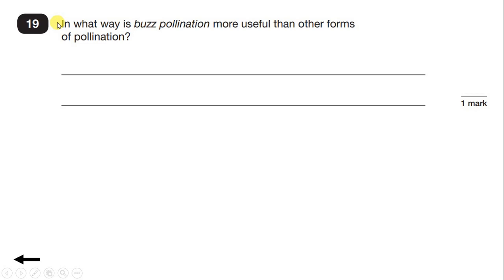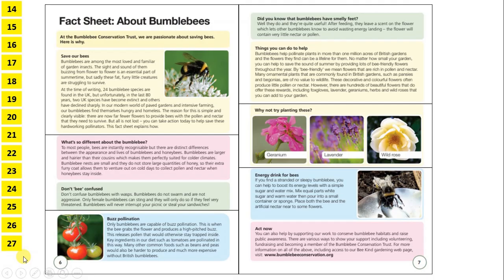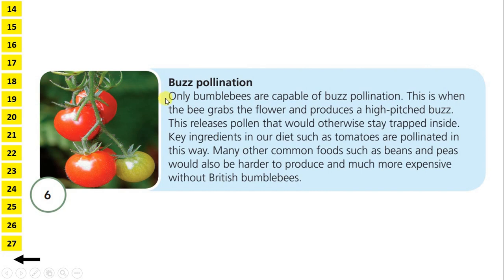Question 19. In what way is buzz pollination more useful than other forms of pollination? So let's take a look at the section on buzz pollination. Only bumblebees are capable of buzz pollination. This is when the bee grabs the flower and produces a high-pitched buzz. So that's told us what buzz pollination is, but not why it's useful. But if we read on: this releases pollen that would otherwise stay trapped inside. Key ingredients in our diet, such as tomatoes, are pollinated in this way. So that's what makes it useful — it releases pollen that would otherwise stay trapped inside.